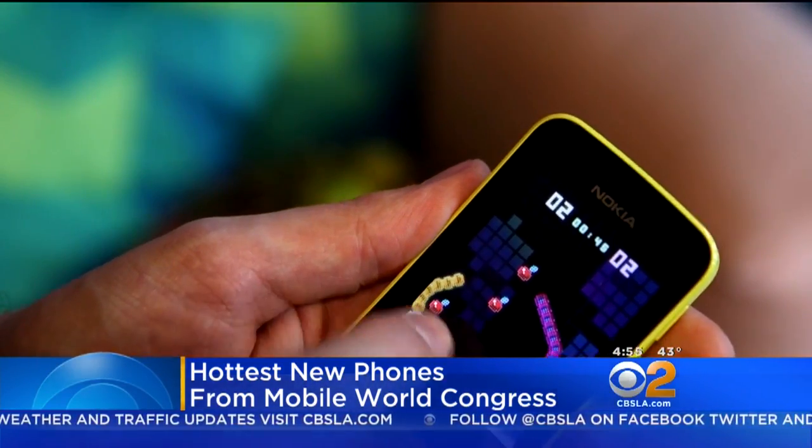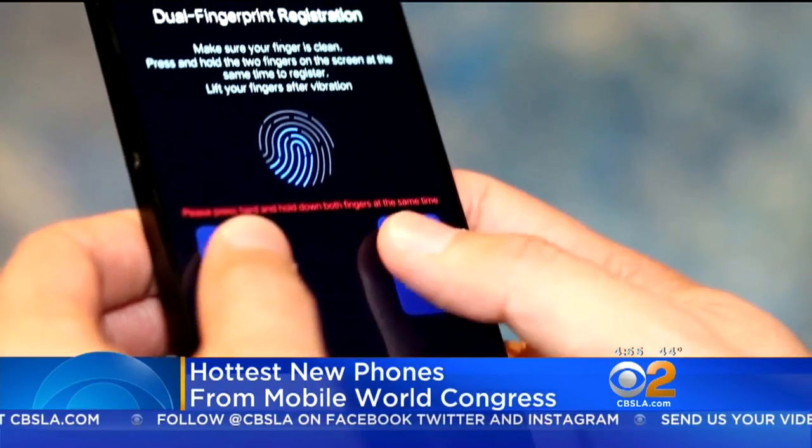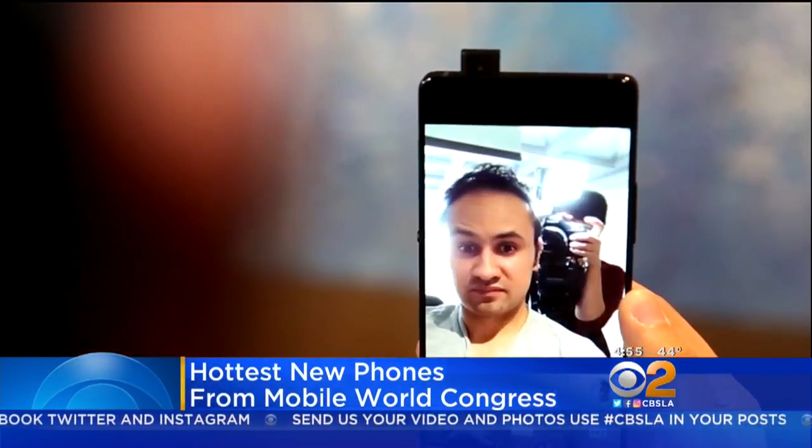And yes, it still has Snake. The Vivo Apex phone has an edge-to-edge display, a dual fingerprint scanner that's embedded inside the screen, and a selfie camera that pops up like a piece of toast.